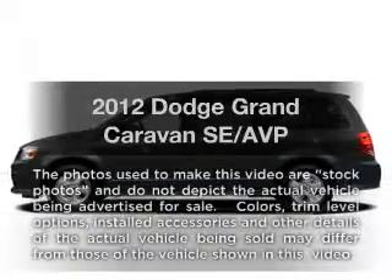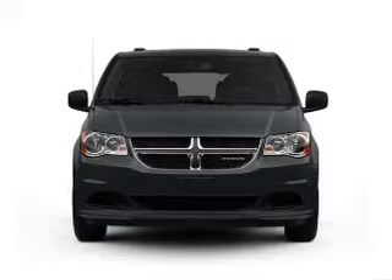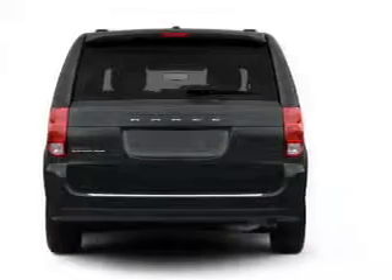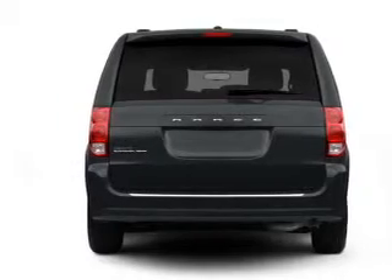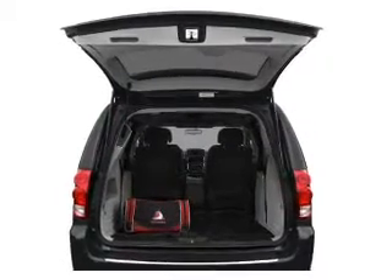Get noticed in this 2012 Dodge Grand Caravan — everything you need under one roof with this great vehicle. With a solid six-cylinder engine that responds smoothly to its automatic transmission, you will appreciate the safety feature of anti-lock brakes. Pamper yourself with memory settings.